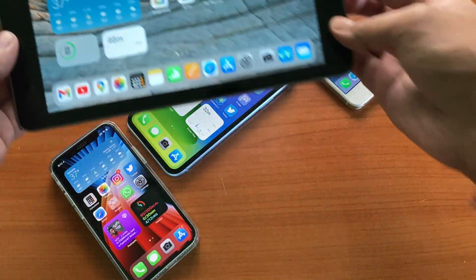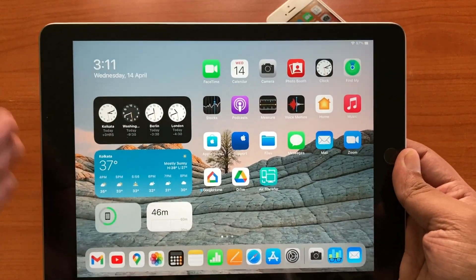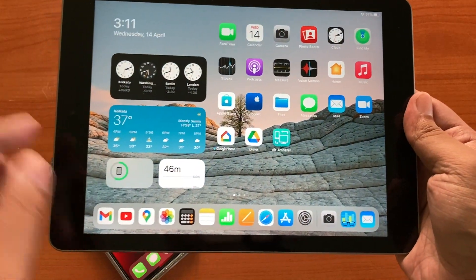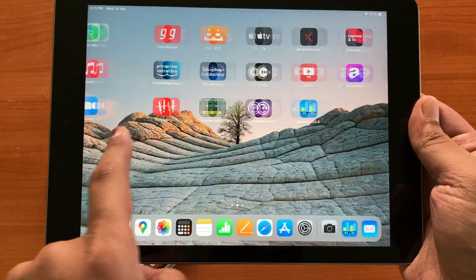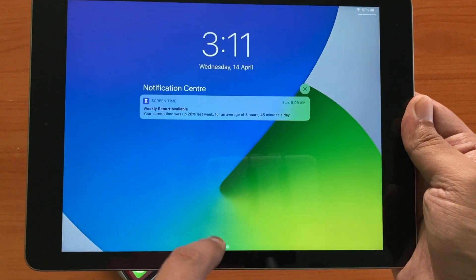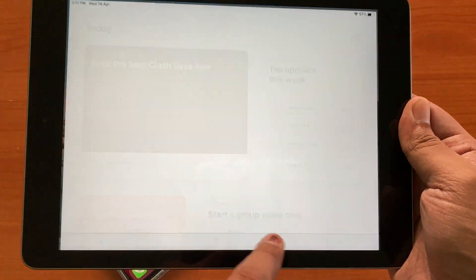Apple also released iPadOS 14.5 beta 8 and I am running it on the iPad 6th generation. I have to admit this is running really smooth. The device is quite old but still there is no sign of lagging — the battery life and standby time is also very good.